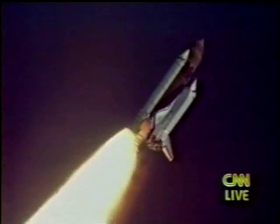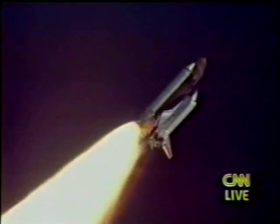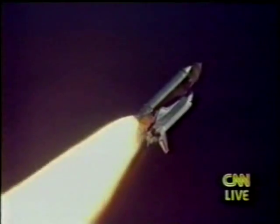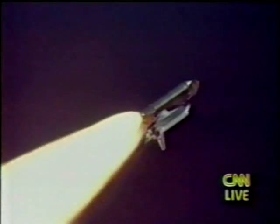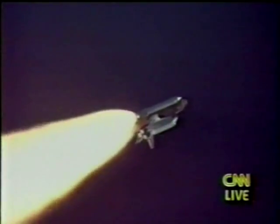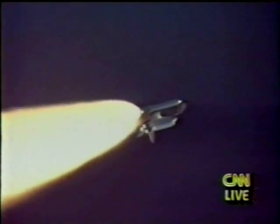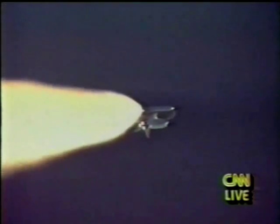Engine throttles are now at 72%. Endeavor's already traveling over 1,000 miles per hour. And all three main engines are throttling back up. Endeavor, go at throttle up. Roger, go at throttle up. All engines are now running at full throttle and all systems performing well. Altitude 57,000 feet, downranged 7 nautical miles. Over the next 60 seconds, as Endeavor continues to climb at a relatively steep angle, the vehicle's rate of speed will virtually triple.